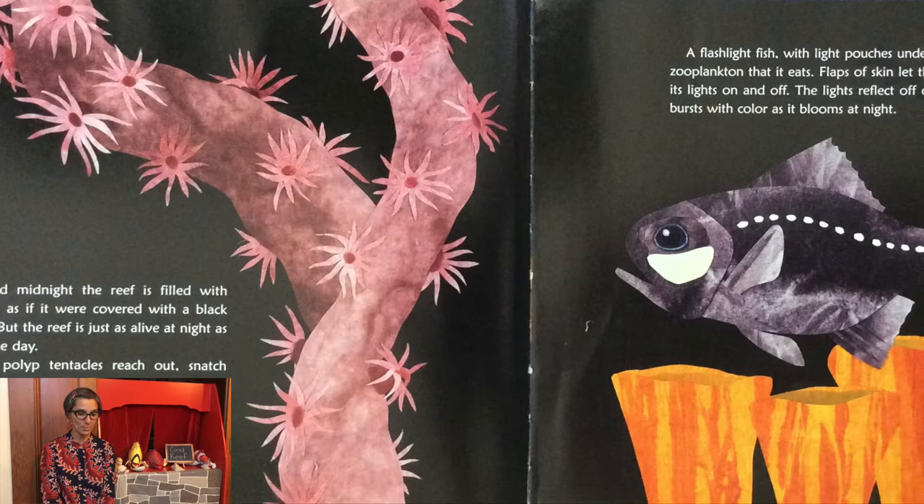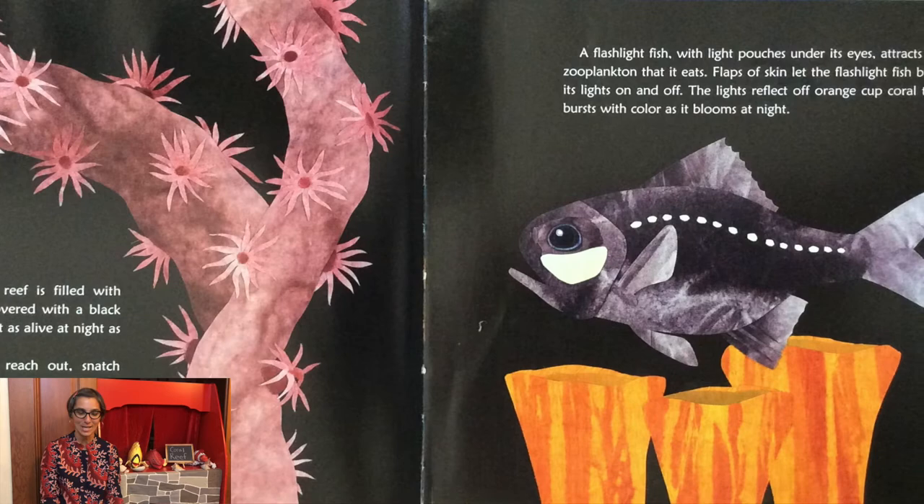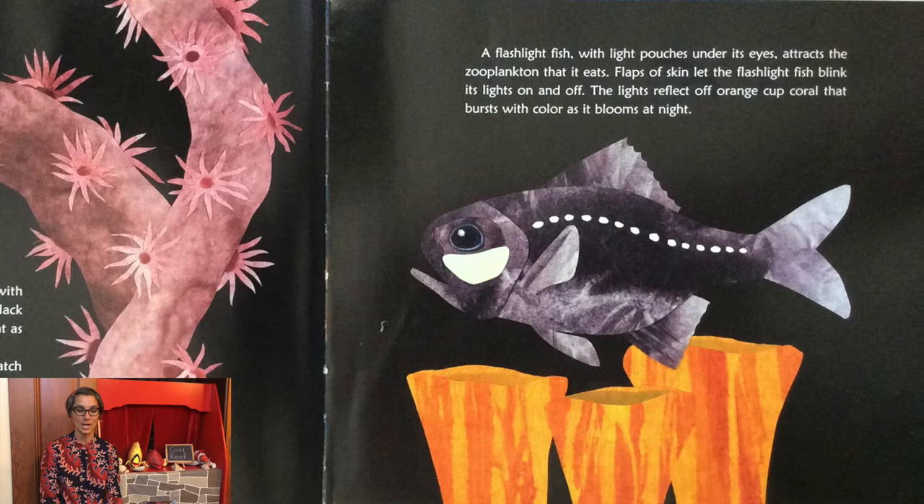Coral polyp tentacles reach out, snatch zooplankton, and sweep them into the coral polyp's mouth. A flashlight fish, with light pouches under its eyes, attracts the zooplankton that it eats. Flaps of skin let the flashlight fish blink its lights on and off. The lights reflect off orange-cup coral that bursts with color as it blooms at night.